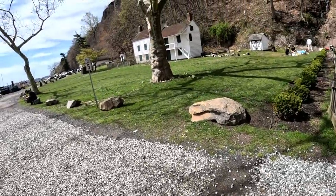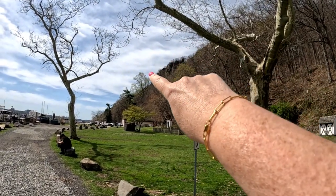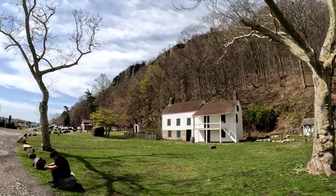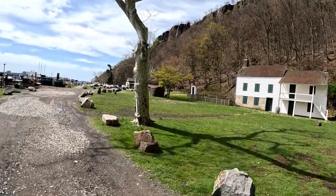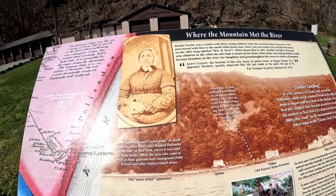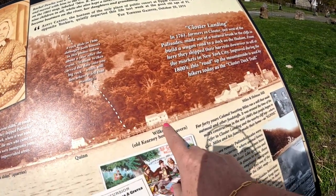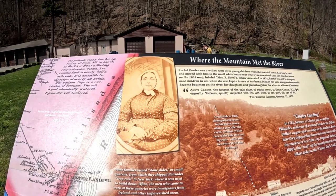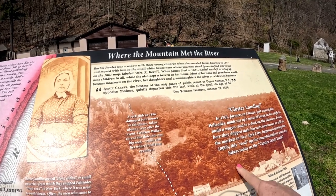Obviously they didn't have electricity back then. I don't think you can see all the way up there — that is the top of the Palisade cliffs right there. There's a sign that says the Corny House, where the mountain met the river — I think that building right there is the Carny House. It says Miles and Holman Mills — so maybe it was something to do with a mill. Rachel Powell lived in the house and was married to James Corny in 1817.